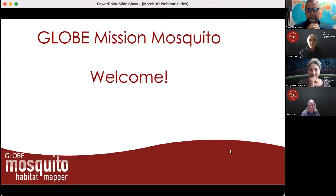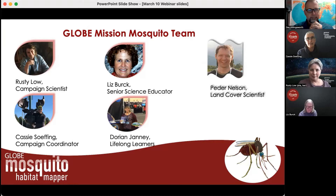Welcome everybody, and thank you for joining us for our Mission Mosquito Webinar. We've gone through the welcome, and you're in the right place because we're talking mosquitoes. I'd like to introduce the Globe Mission Mosquito team. I am joined today by Dr. Rusty Lowe, the campaign scientist, and Liz Burke, the senior science educator and science writer on the team.